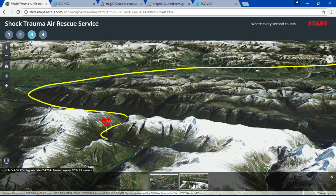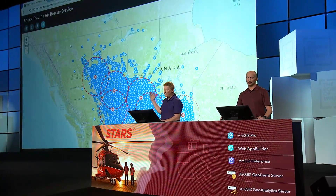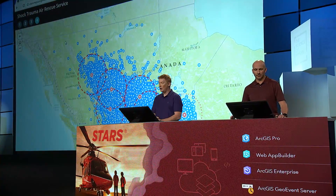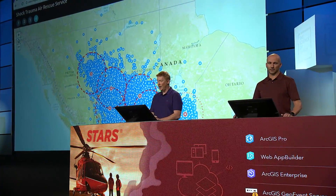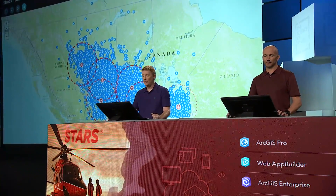Our patients are also in life-threatening situations, so we need to be agile and make decisions rapidly. That's just one patient, but as you can see, there are thousands of patients that need our care. Let's take you on a behind-the-scenes tour of how we use ArcGIS to make decisions in real time and manage these complex and dynamic emergencies.